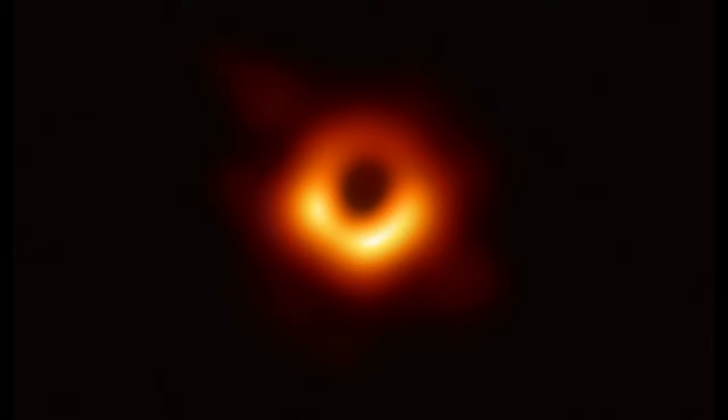This landmark image provides the strongest evidence to date for the existence of supermassive black holes and opens a new window onto the study of black holes, their event horizons, and gravity.